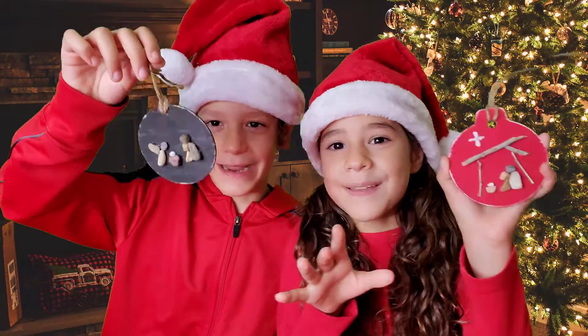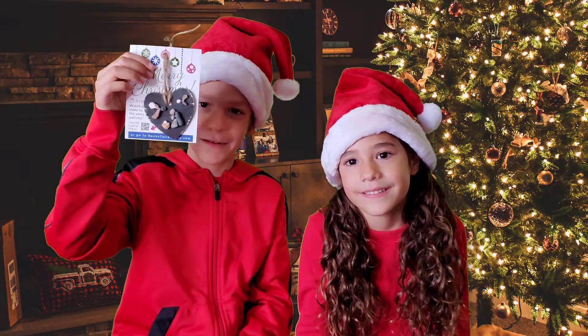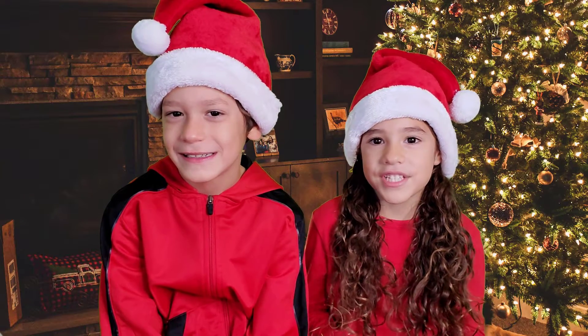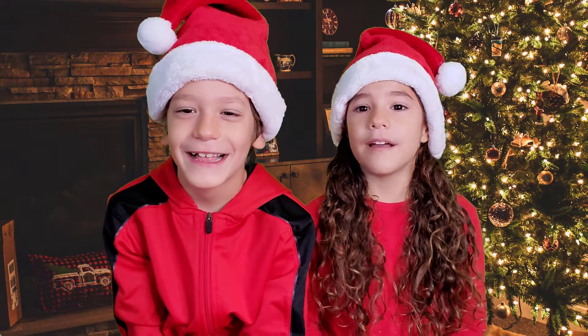Look what I made! Do you hear what I hear? We're going to make Christmas ornaments this year. Look how cute these little ornaments are. We get to make the birth of Jesus out of rocks. I bet my neighbor would love for me to make her one.